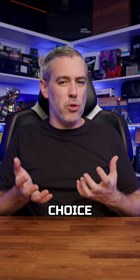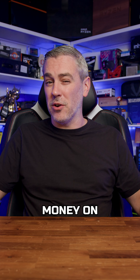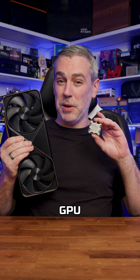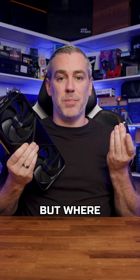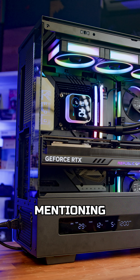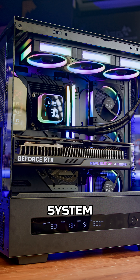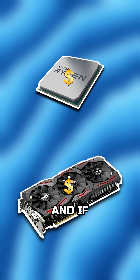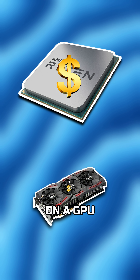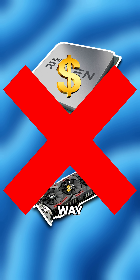When building a new PC, the biggest choice comes down to if you should spend more money on your CPU or your GPU, as these are basically the foundations for the rest of your system. But where do you start? It's worth mentioning right off the bat that in a well-balanced system, GPUs will typically be more expensive than CPUs. And if you're spending more on a CPU than you are on a GPU, then you're generally going about things the wrong way.